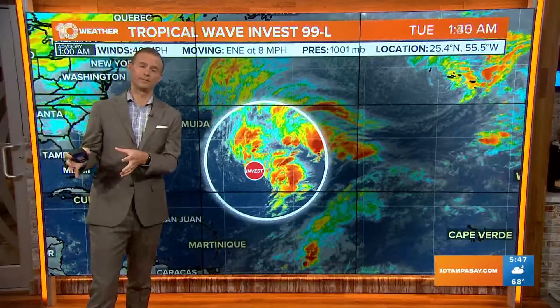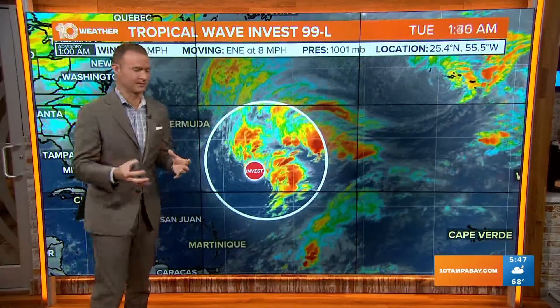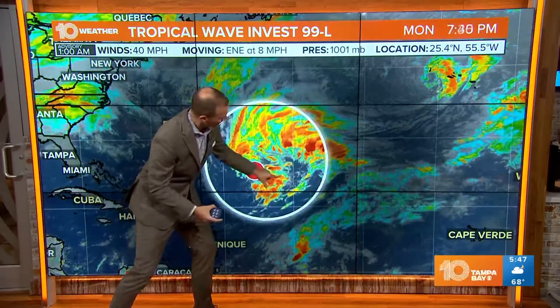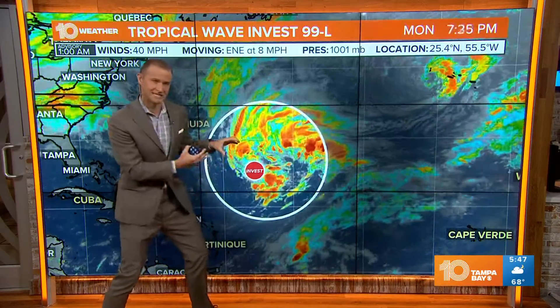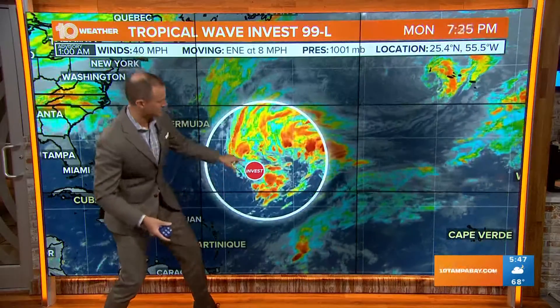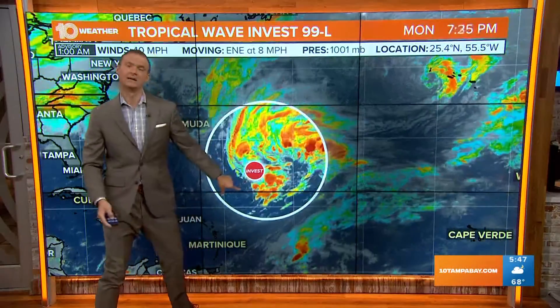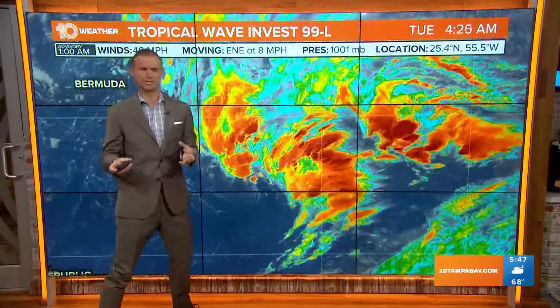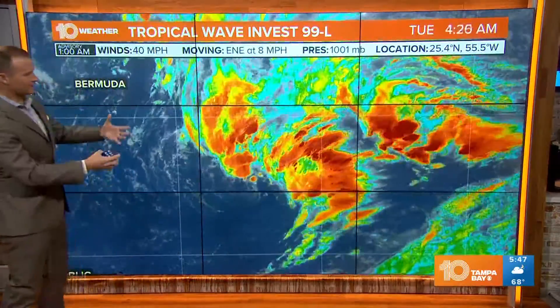Now the difference between a subtropical versus a tropical storm — there are a lot of technicalities. The main thing you need to know is that with subtropical systems, the stronger winds extend out from the center and are not necessarily confined to that central circulation. You can see that comma shape of the low pressure system — the clouds are extending out well beyond that center, with a gap there. That is an indication of a subtropical system, which has a blend of tropical characteristics along with typical mid-latitude low pressure system characteristics.